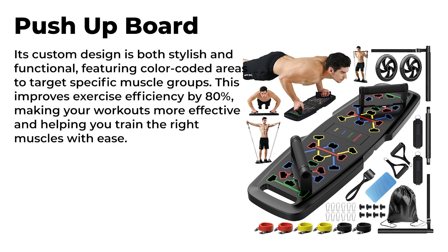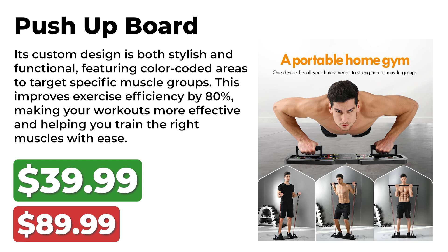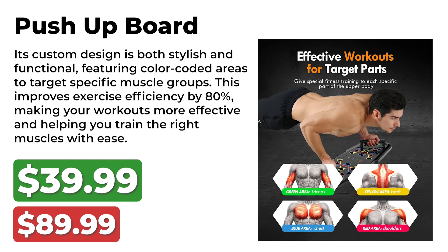Next up is the Push-Up Board, which was originally priced at $90 and is now available for $40. Its custom design is both stylish and functional, featuring color-coded areas to target specific muscle groups. This improves exercise efficiency by 80%, making your workouts more effective and helping you train the right muscles with ease.